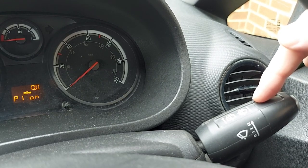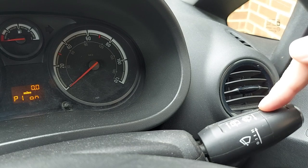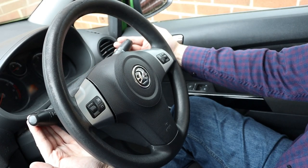If you want to turn P1 off again, simply go back into the menu, flick the right wand down, and then pull both stalks towards you and hold until you hear the beep.